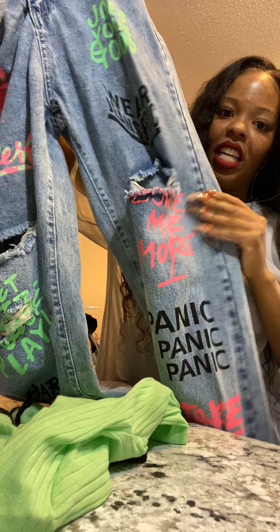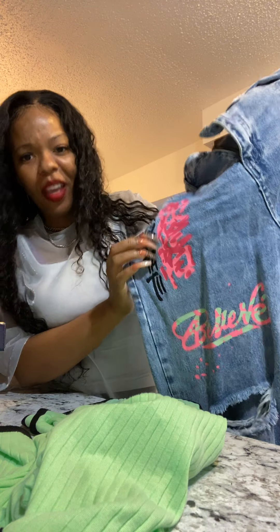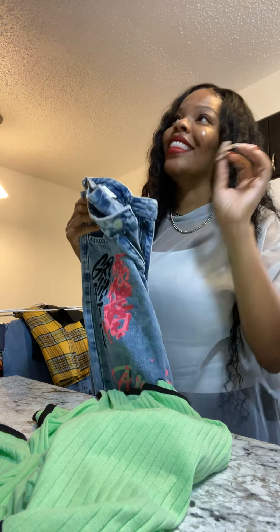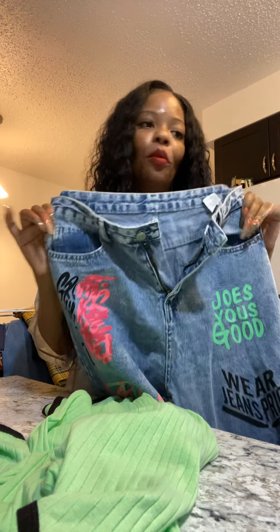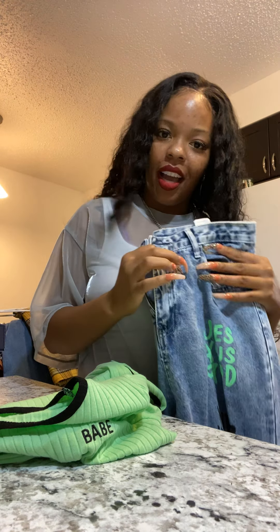I wore the bodysuit with these pants that also came from SHEIN. I got the pants separately and wasn't sure what to pair them with, but I wanted to be playful. Look at all the colors in these pants — and look how the pink matches with the bodysuit, plus the camo pink detail. I wore them with some dad sneakers also from SHEIN. I got the pants in large; around my waist it was a little snug but cute. With white dad sneakers, this was the perfect outfit.